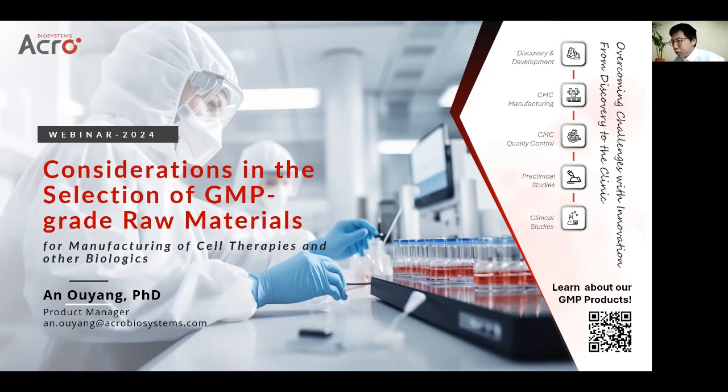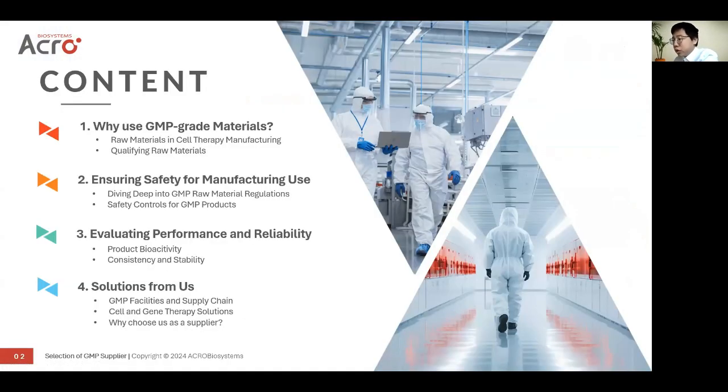Good morning, everyone. It's been a great pleasure to be here today to share some insights on what should be taken into consideration when selecting the GMP-grade raw materials and the suppliers to support cell therapy. I also want to share what Acro has done to ensure the safety and quality of GMP-grade raw materials. Today, I'm going to focus on three different angles of GMP-grade raw materials: quality, bioactivity, and stability.